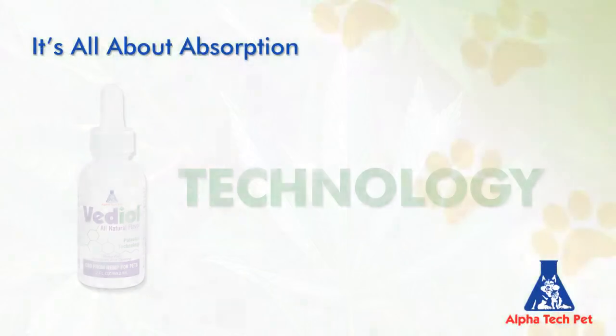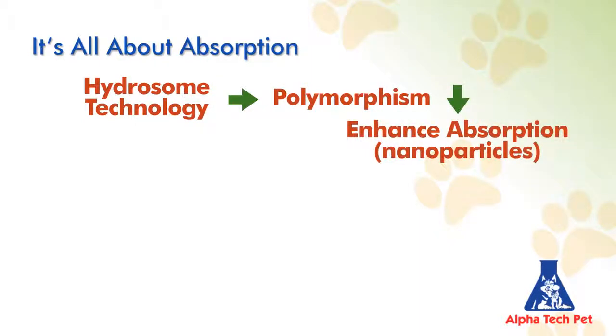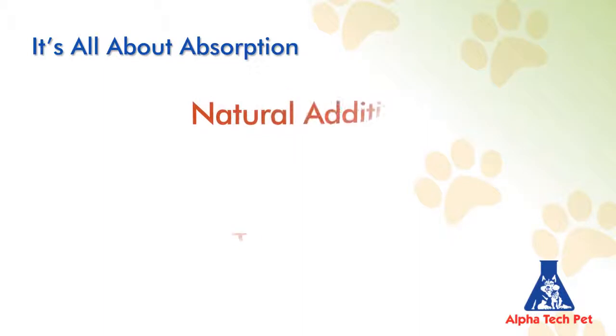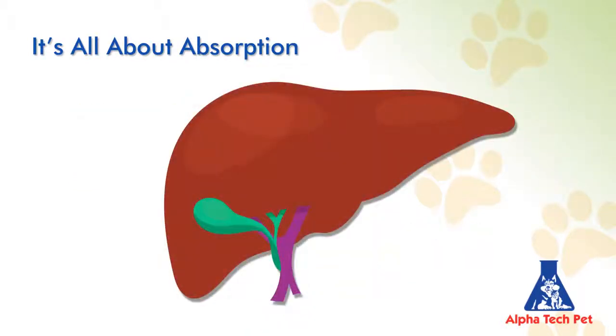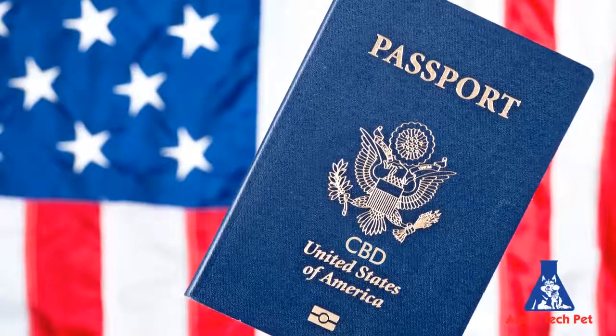Vetiol also employs a novel patent-pending delivery mechanism utilizing hydrosome technology to enhance absorption through the formation of nanoparticles called myceles that hold small volumes of lipid-based chemical reactants in a water-soluble matrix — a sort of Trojan horse for delivery of lipid-soluble compounds in a water-soluble environment. Vetiol utilizes a combination of natural additives and technologies so that the blend can be directly absorbed into the lymphatic system, thus avoiding first-pass metabolism effects by the liver.